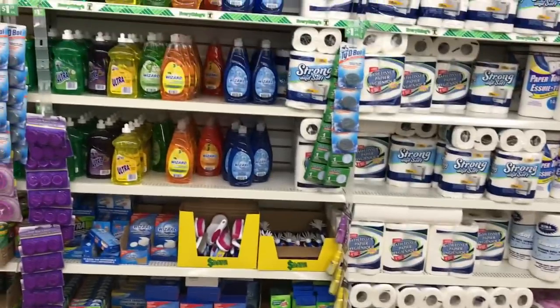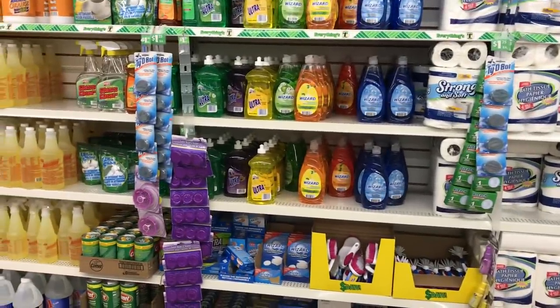By the way, if you want to try a dish soap from the Dollar Tree, try the Blue Wizard. It works really well.